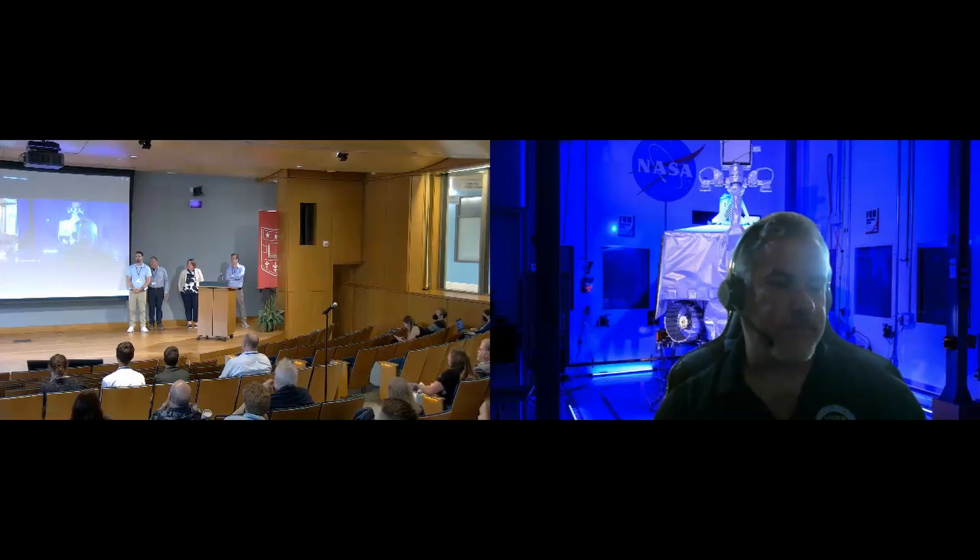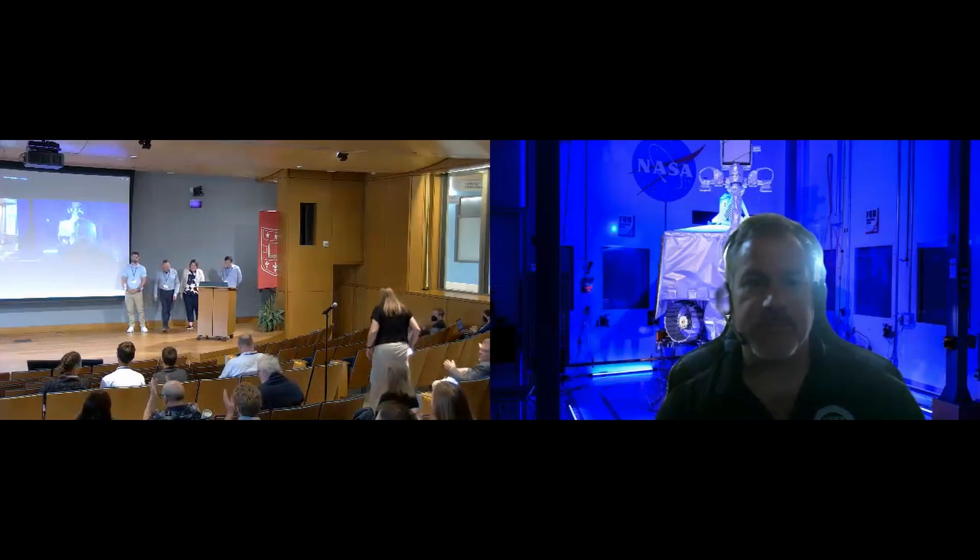Nothing online then? Thank you. Okay, it is time for lunch. Let's just thank all the speakers. Thank you.